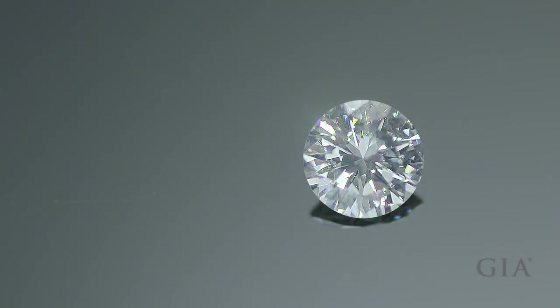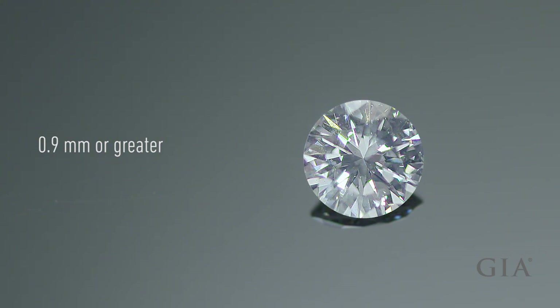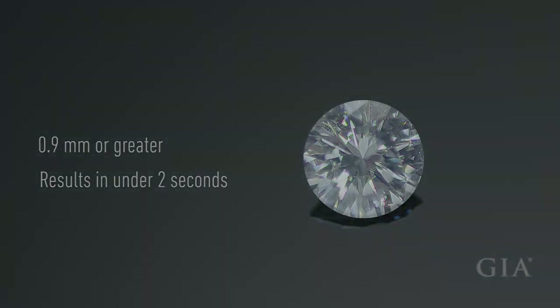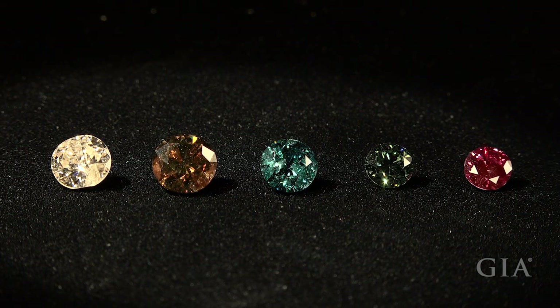It's able to test diamonds 0.9 millimeters or greater in diameter — approximately half a point, or five one-thousandths of a carat and above — and provides results in under two seconds. It is designed for colorless to near colorless, brown, and blue to green diamonds of any shape.